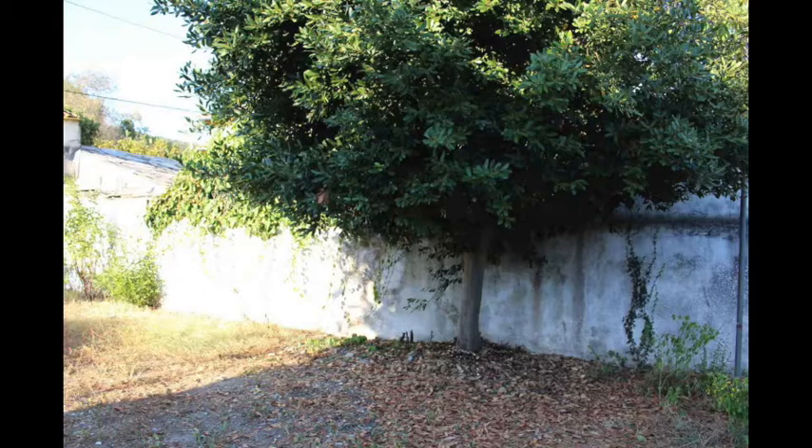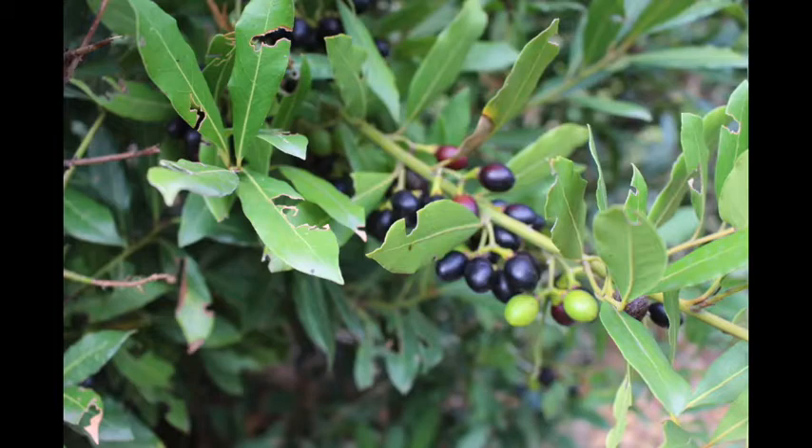It typically takes on more of a shrubby shape, but you can prune it into a more tree-like shape. It's drought tolerant and aromatic. It has these really smooth, dark green leaves and white with yellow flowers that provide nectar for honeybees, bumblebees, and solitary bees. It is dioecious, which means that the male and female flowers are actually found on separate plants.